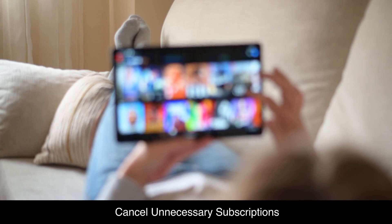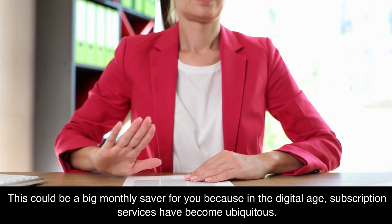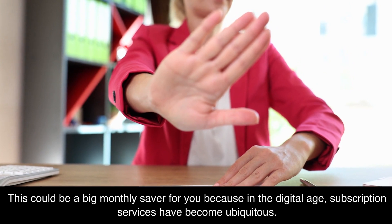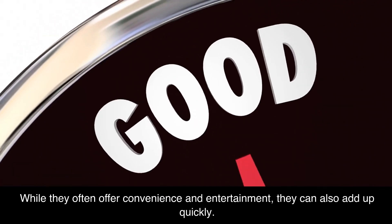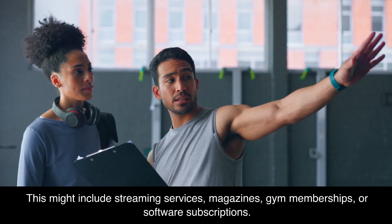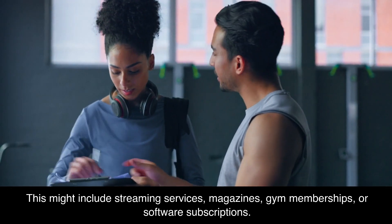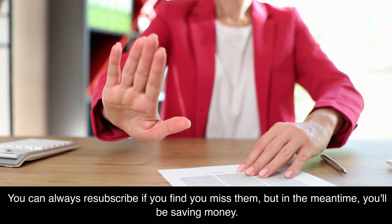Cancel unnecessary subscriptions. You should go over all your monthly subscriptions — this could be a big monthly saver for you, because in the digital age, subscription services have become ubiquitous. While they often offer convenience and entertainment, they can also add up quickly. Review your subscriptions and consider canceling those you don't use frequently. This might include streaming services, magazines, gym memberships, or software subscriptions. You can always re-subscribe if you find you miss them, but in the meantime you'll be saving money.